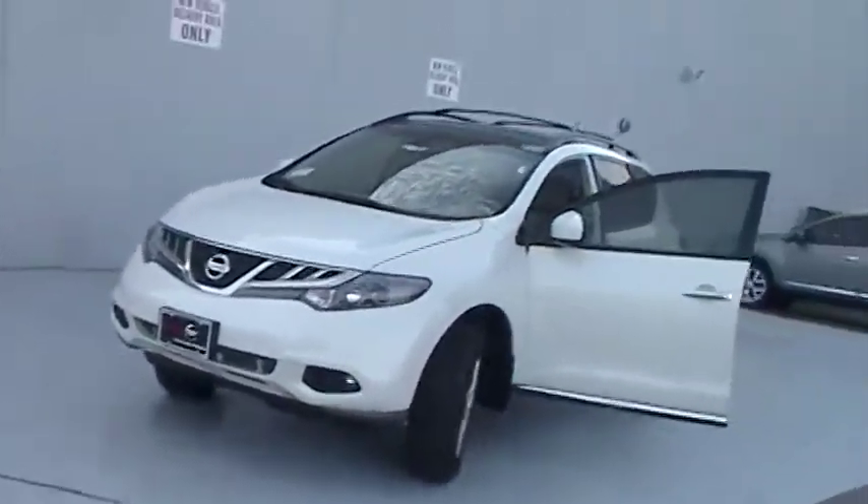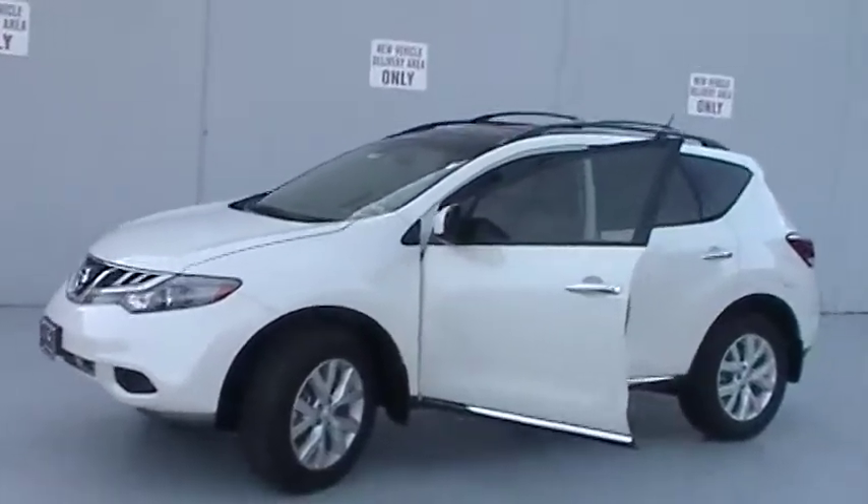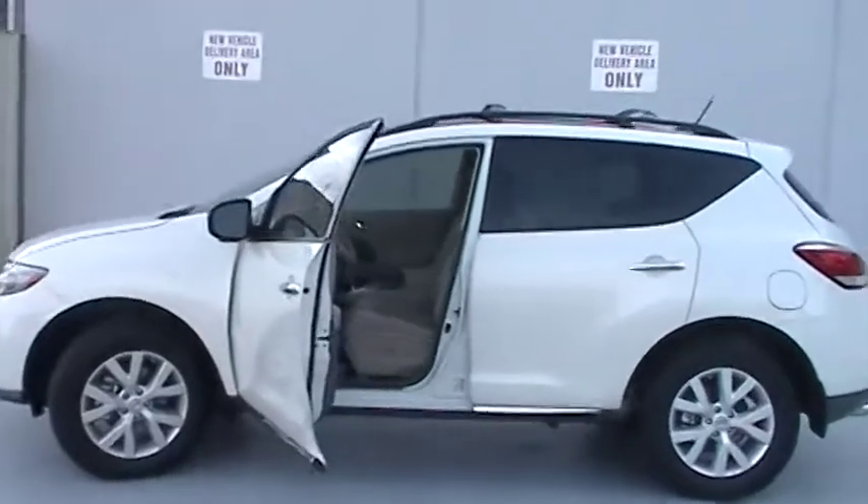The brand new Murano features a 3.5 liter dual overhead cam V6 engine with CVT transmission. It's 18 miles per gallon in the city and 23 on the highway.